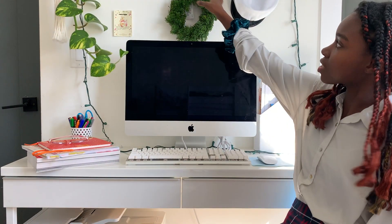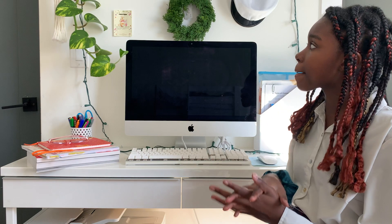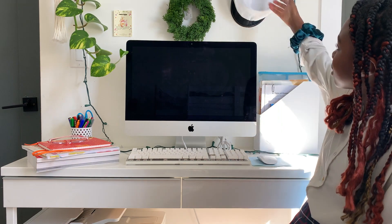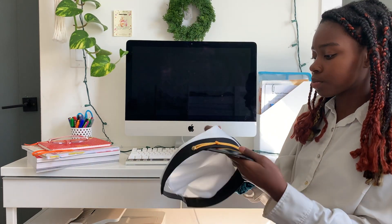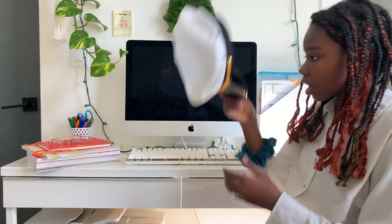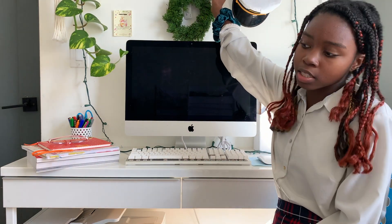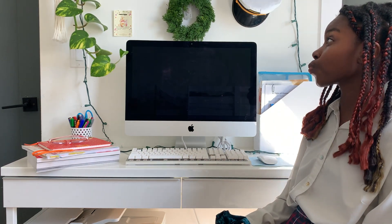Next I have this mini wreath because it's Christmas time. I love my wreath — I just stole it from mom, it was lying around the house, so I put it up here. Then I have this little sailor hat we got from when we went on a boat trip — memories, I guess. And last, I have some lights because they're pretty, they twinkle, I put them on at night, and it's cute and Christmassy.